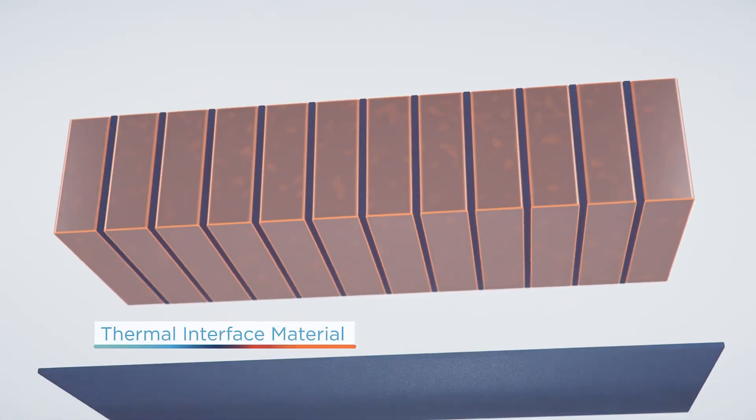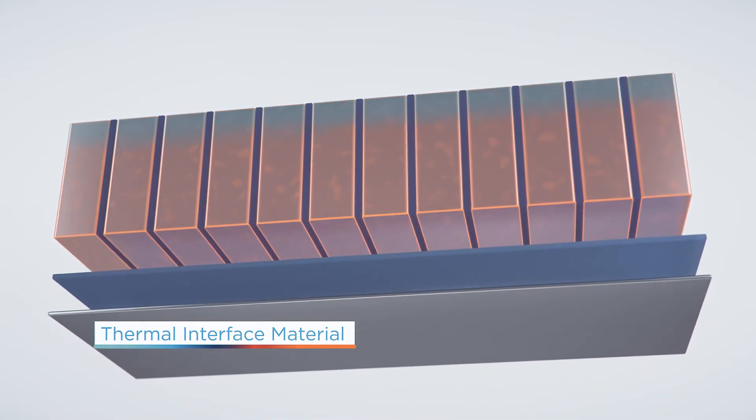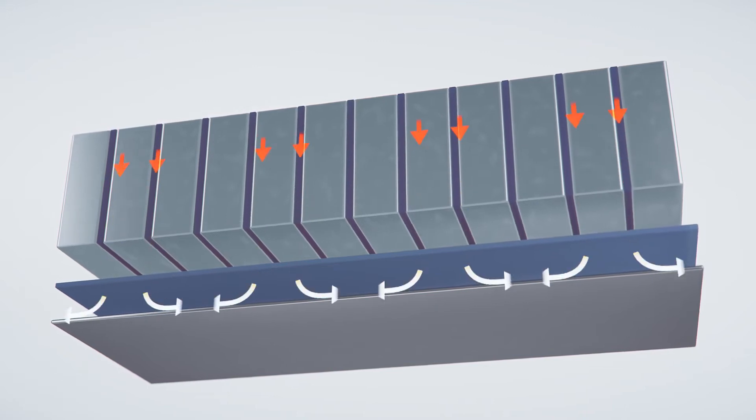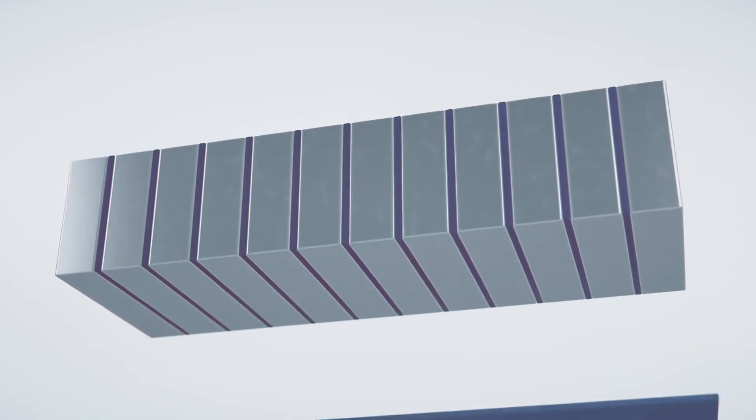Soft and conformable thermal interface materials offer excellent electrical isolation properties and outstanding thermal conductivity that works to remove excess heat from battery pack cells.